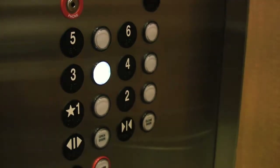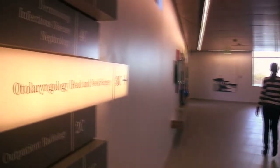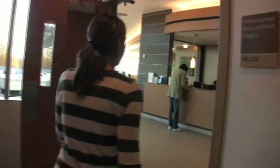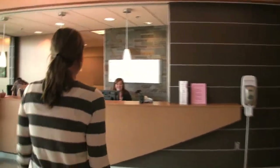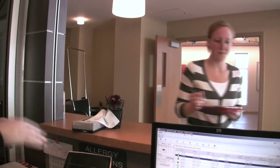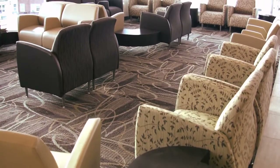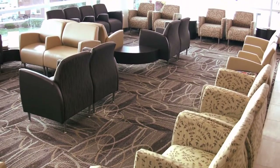Take the elevators to the third floor — we're right around the corner. You'll be greeted by a receptionist who may have you fill out some paperwork, so please arrive 15 minutes early. Enjoy our brand new waiting area.